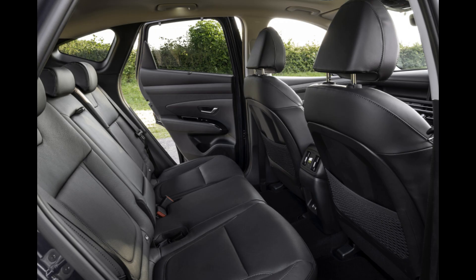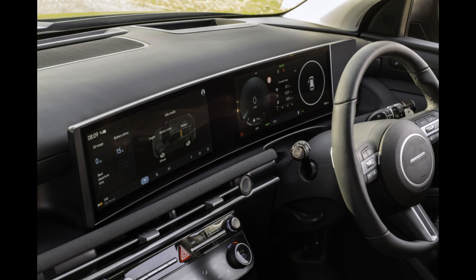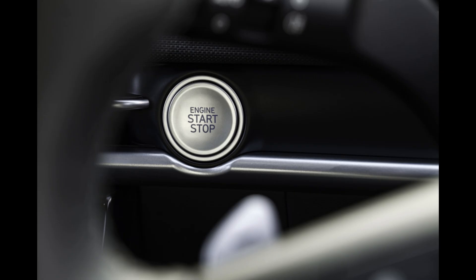Despite its electric powertrain's lack of spectacular performance compared to some of its competitors, the Tucson remains a sleek and sophisticated crossover that offers excellent value for money in terms of features. Should you find all that desirable in a fuel-efficient car, the Tucson plug-in hybrid might be a great choice.